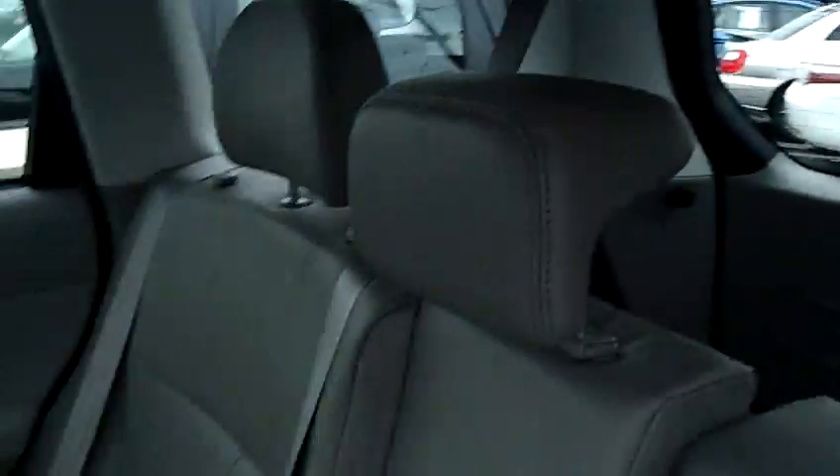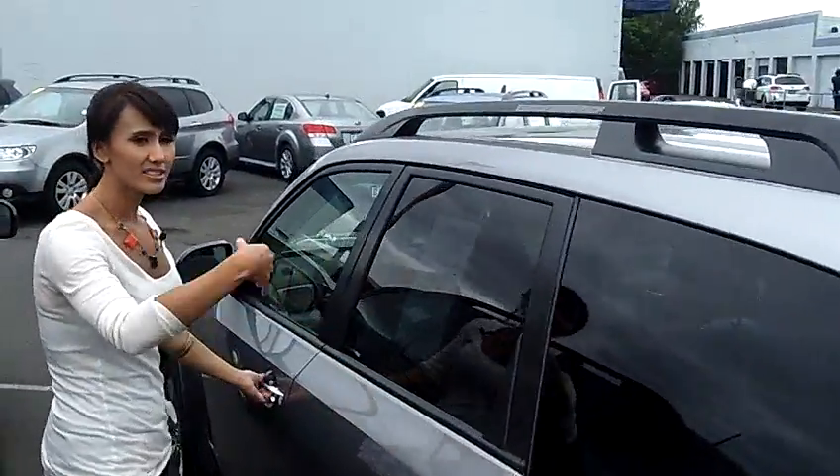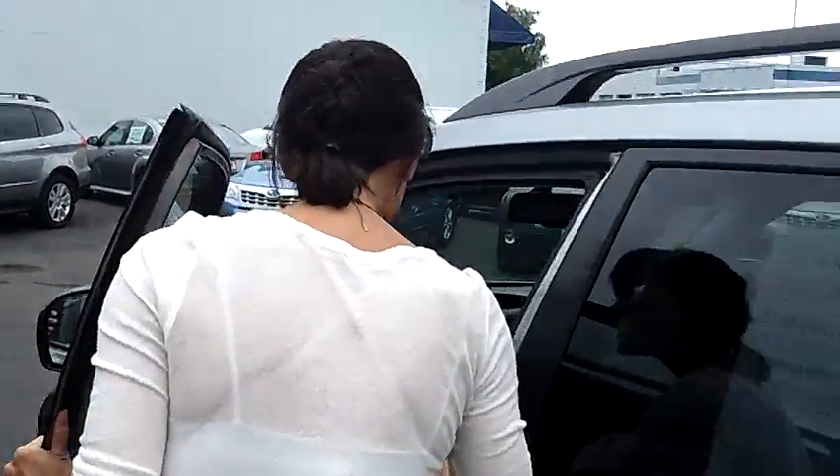It's very spacious in the back. Gorgeous leather interior. Like with most Subarus, the back seat does fold down so you have more extra space in there.